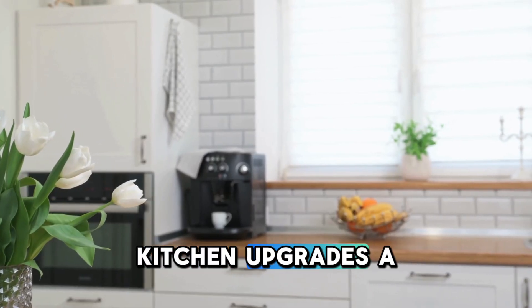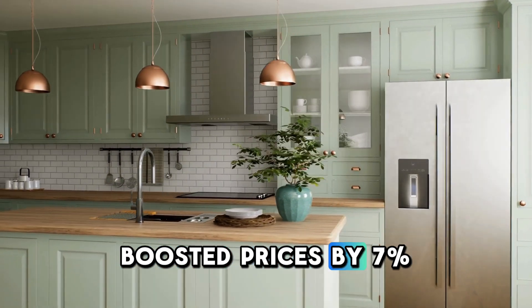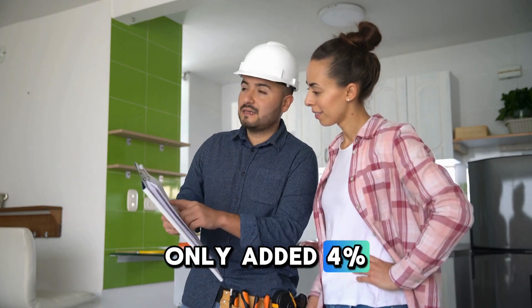Number two: kitchen upgrades. A renovated kitchen boosted prices by 7%, while a remodeled kitchen only added 4%.